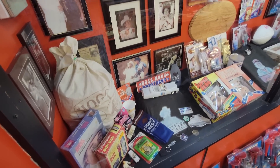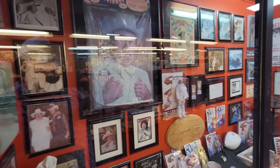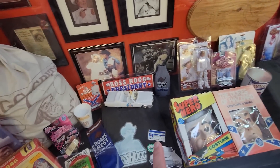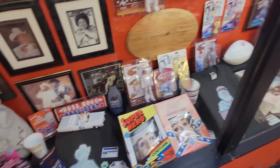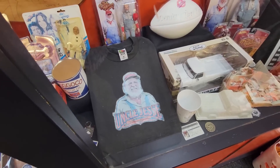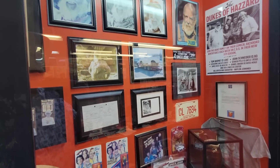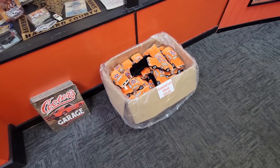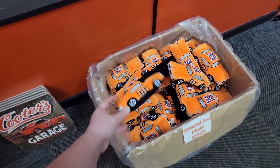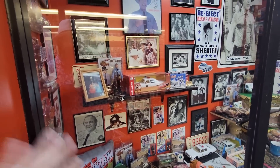One of my favorite characters was Boss Hogg - he was the villain, but I don't know, he was just funny, just full of life and just a character. They have quite the collection of Boss Hogg and there's old Uncle Jesse. They have General Lee plushes - a little $30. They're kind of cool and they had something for every cast member - all the merch.